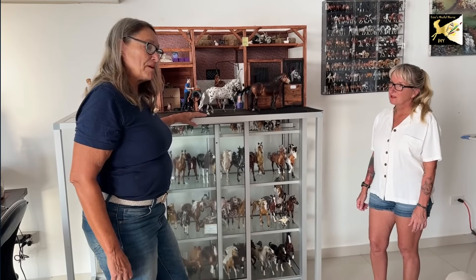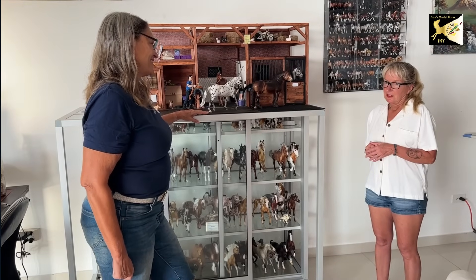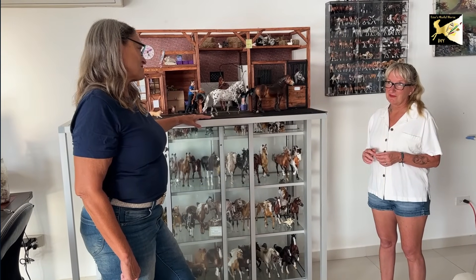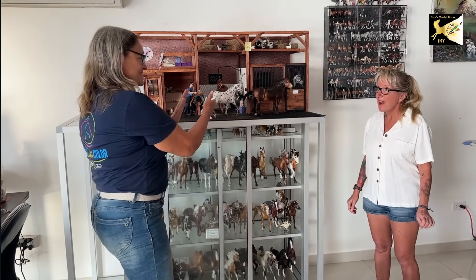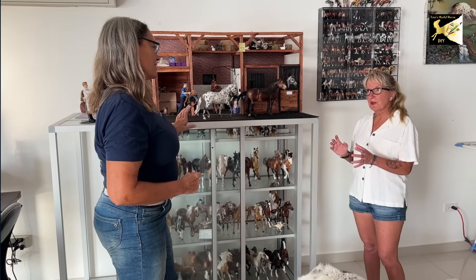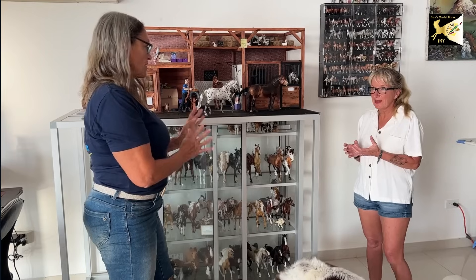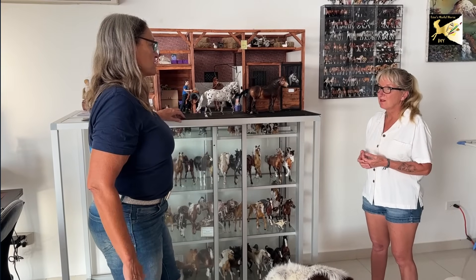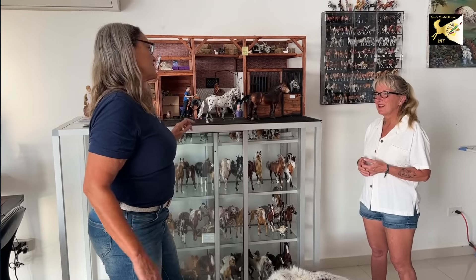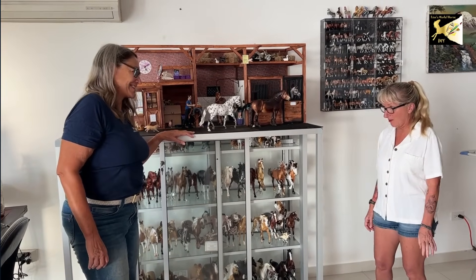And two years ago, a model went for $65,000. $65,000. This size, still plastic, really pretty. What made it so special? Was it like a one of one? They're all — the auction models are almost all one of one. It was a rearing model with wings. Pegasus. Yes, they could have bought a car. A nice car.